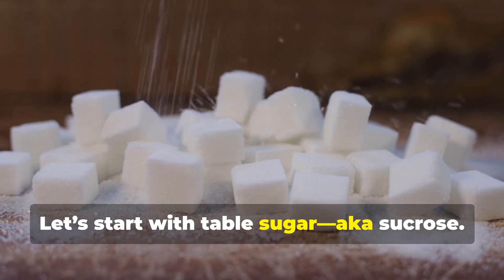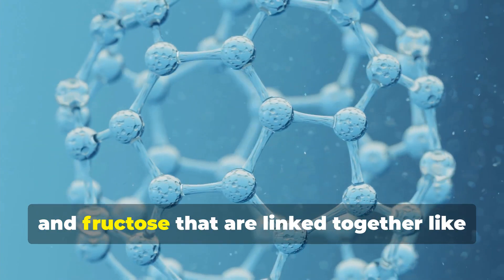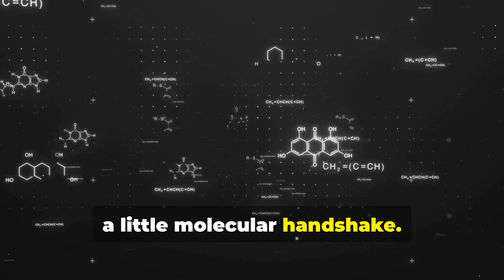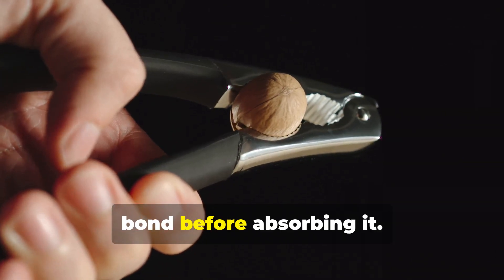Let's start with table sugar, aka sucrose. It's made of two molecules called glucose and fructose that are linked together like a little molecular handshake. That means when you eat it, your body has to break that molecular bond before absorbing it.